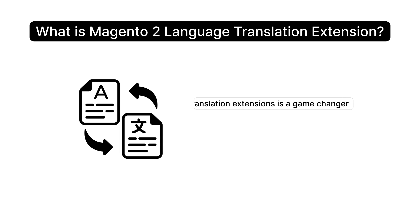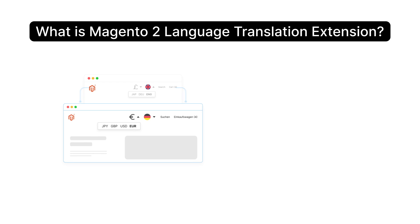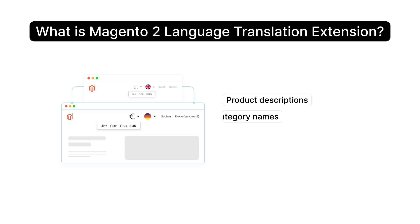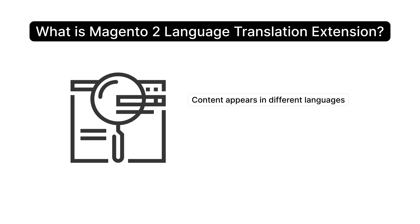Using translation extensions is a game changer. Manual translation takes time and effort and can get expensive, especially if you have a large store. But with Magento language translation extensions, you can quickly translate product descriptions, category names, and even checkout steps. That means less work for you and a smoother experience for your customers.